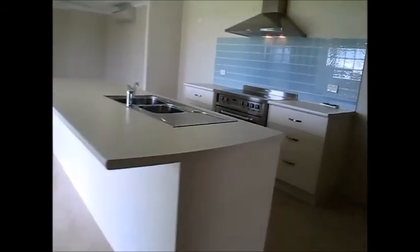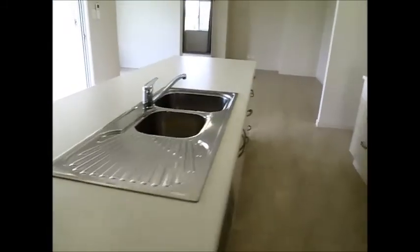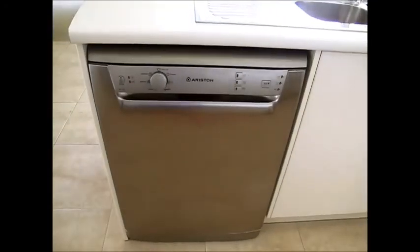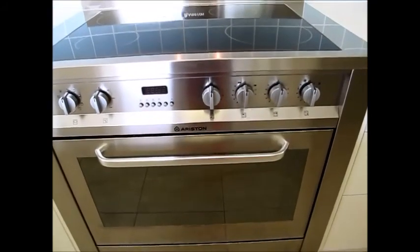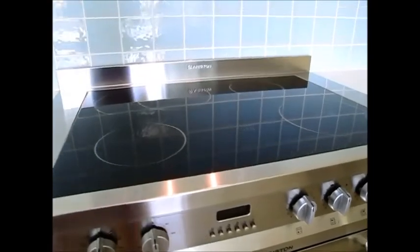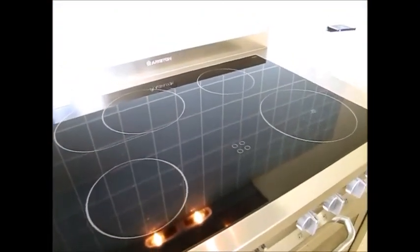The kitchen is a galley style with a central island bench. It's got double sinks, an Ariston stainless steel dishwasher, and a fantastic upright 900mm wide cooker — commercial style with electric burners at the top.